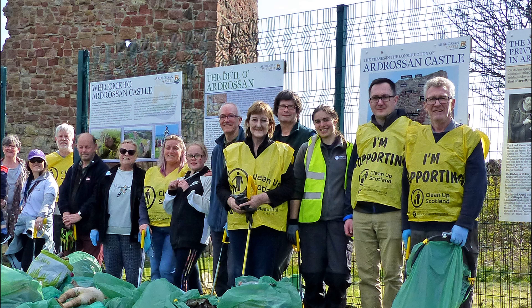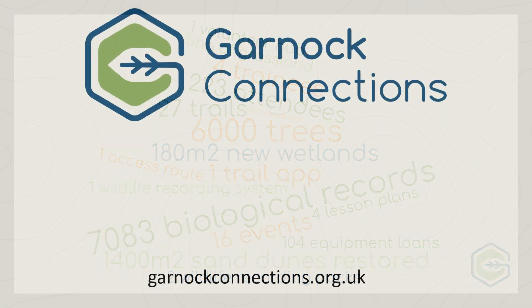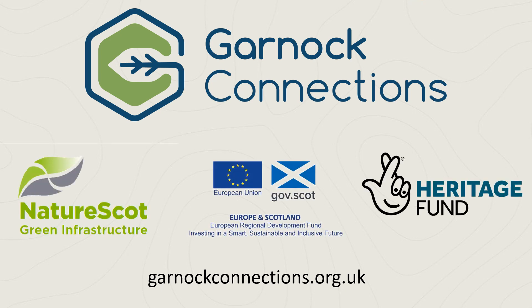Thank you to all our partners, local communities across the landscape and the Green Infrastructure Community Engagement Fund, who supported these amazing projects. Local people have been equipped with new skills and knowledge to protect and enhance their local heritage and have engaged with new tools and a suite of integrated activities to actively engage with and access green infrastructure.